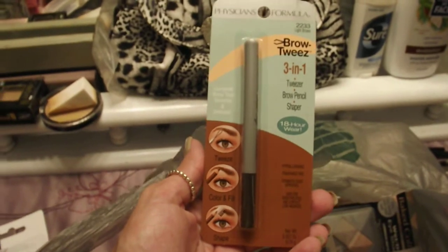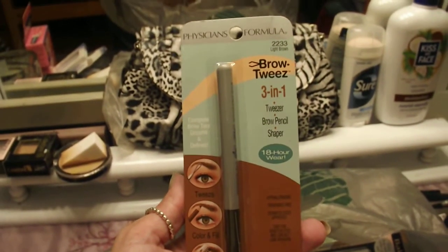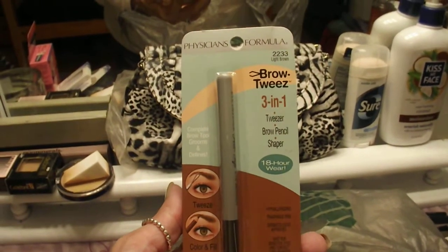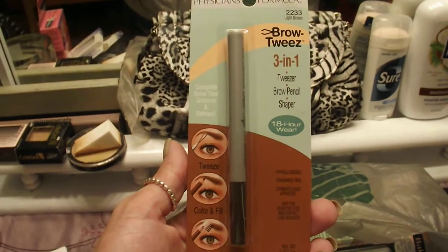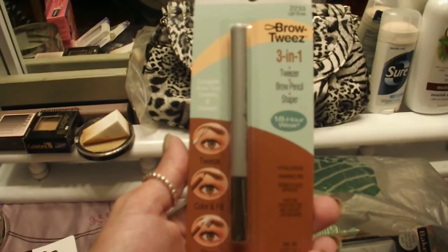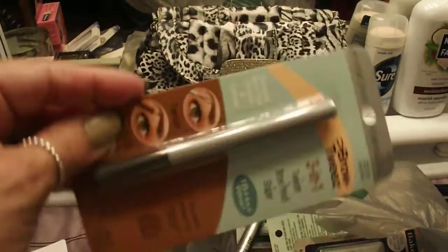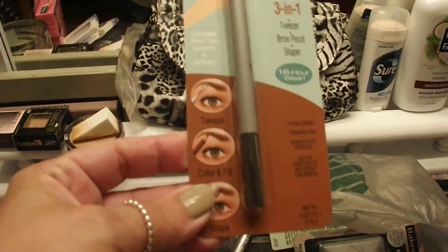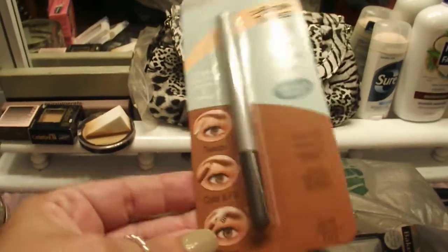I thought this was absolutely really cool — it's a Physician's Formula Brow Tweeze three-in-one. It's got the tweezer, the brow pencil, and the shaper all in one. I thought that would be really cool to throw in my purse and take with me. I'm excited to give that a try and ready to open it up.